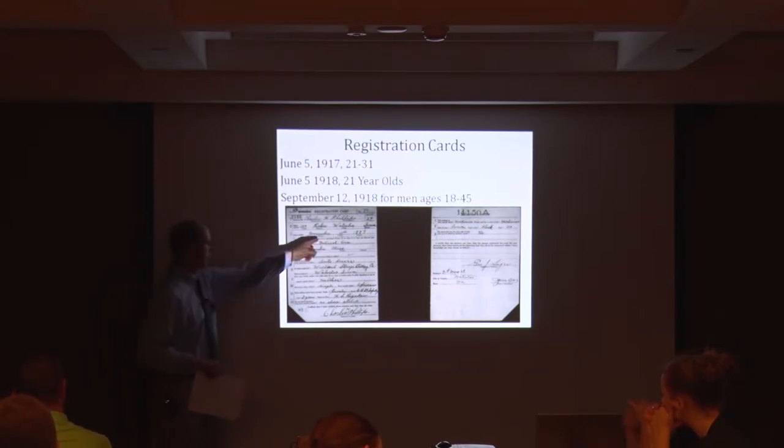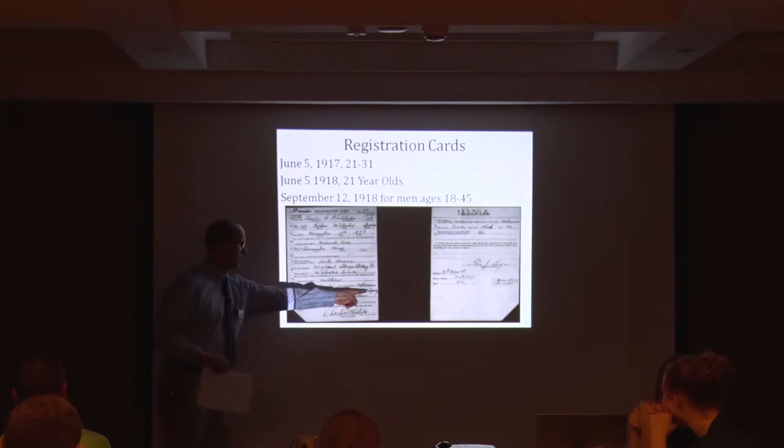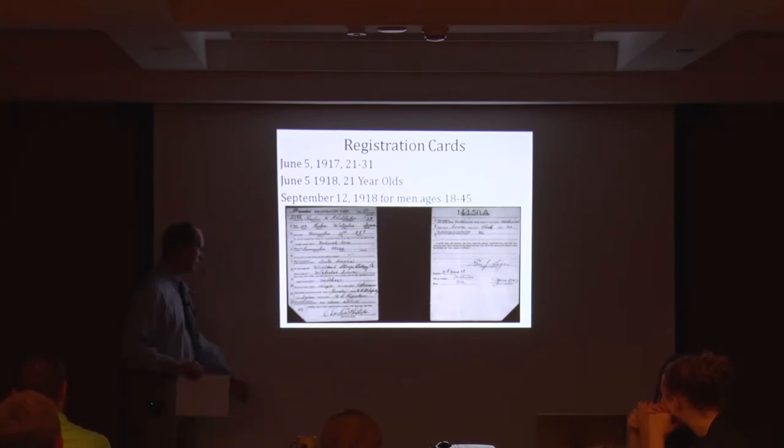He works at an auto service dealership for the Willard Storage Battery Company in Waterloo as a driver for automobiles. He has one person who depends on him — his mother — and he's single. His ancestry is listed as African. He had three years in the infantry, U.S. Army, and claims an exemption based on his military service.